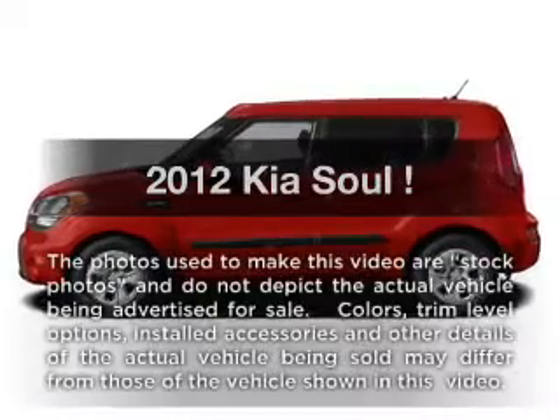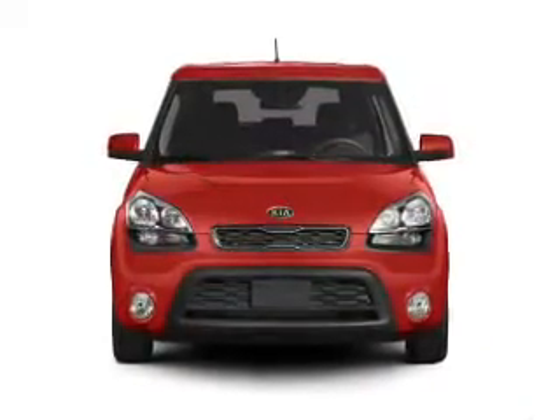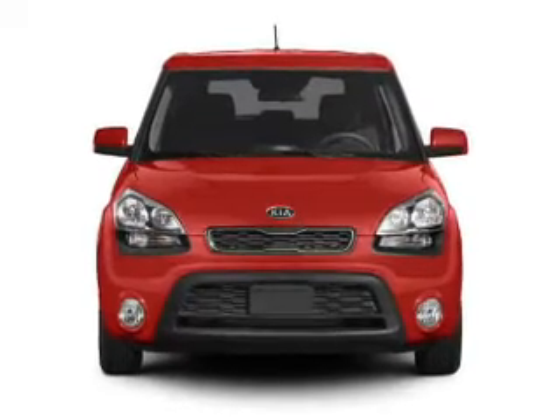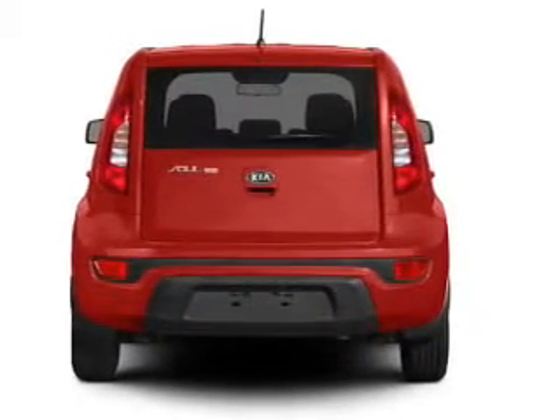Presenting the 2012 Kia Soul — this is the set of wheels you've been looking for, with an efficient four-cylinder engine. The powertrain includes front wheel drive, driven by a six-speed automatic transmission.